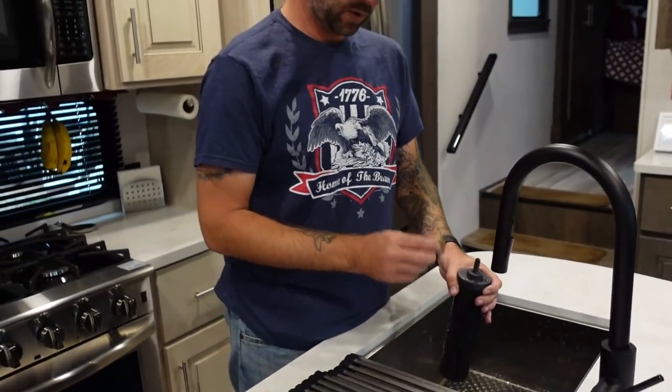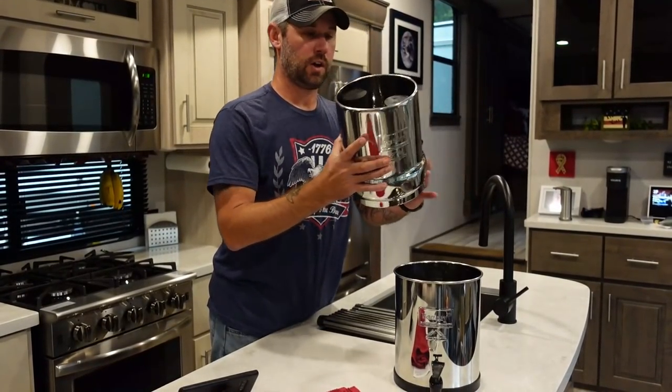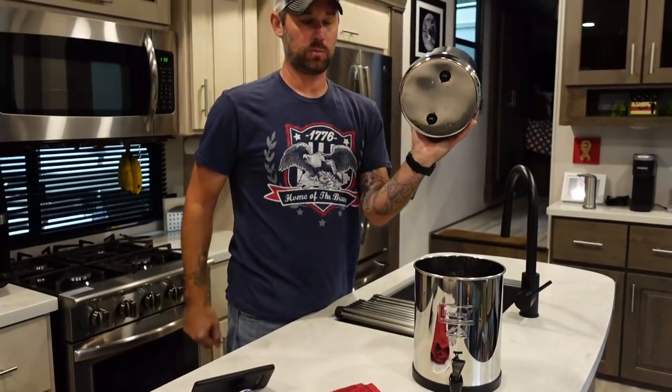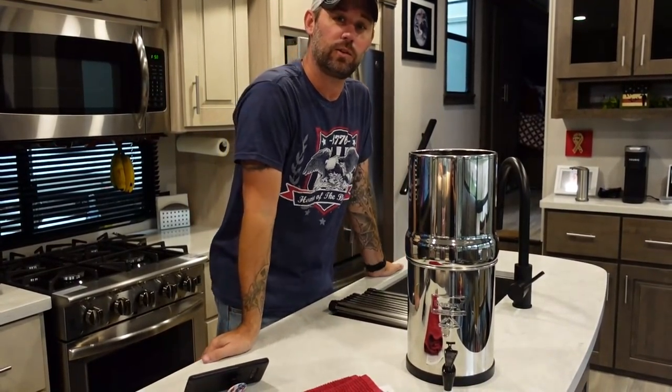Remove the rubber stopper and install the filter into the Berkey. There are two filters — I only showed priming one, but the process is the same for both. Once both are primed, they insert through the bottom of the upper chamber and are secured with two small plastic bolts. Place the upper chamber inside the Berkey and you're ready to fill it up. Always fill with cold water — hot water will damage the filters and decrease their life expectancy.